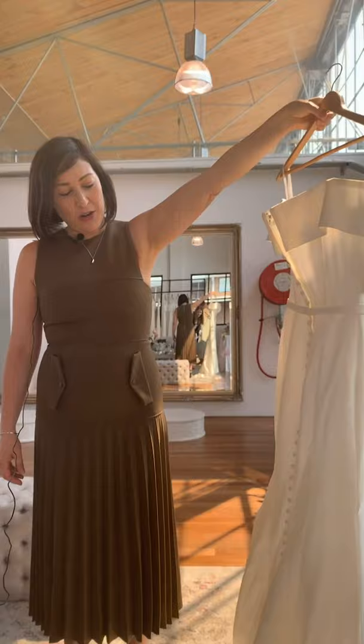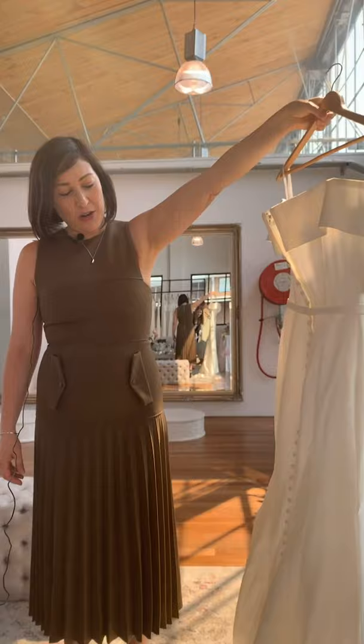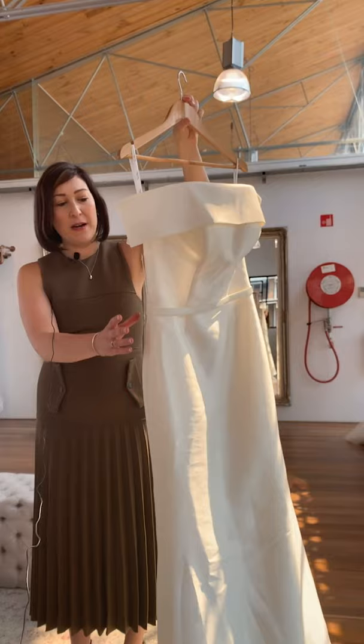Clean, modern, off the shoulder — it's got a mermaid silhouette with buttons all the way down the back. It's incredibly simple, incredibly elegant, and it's $1,199.